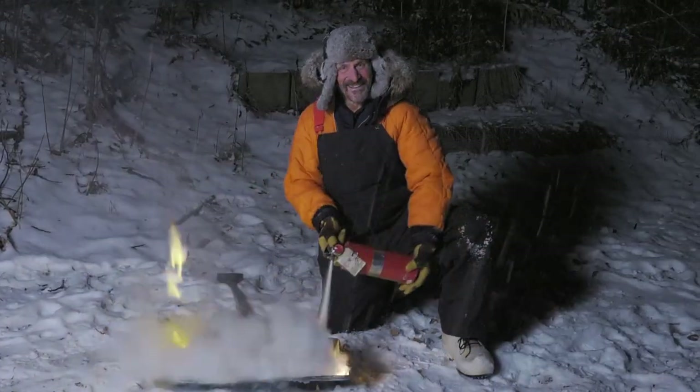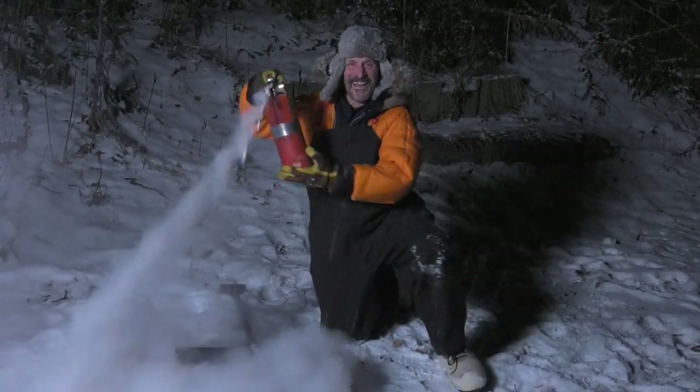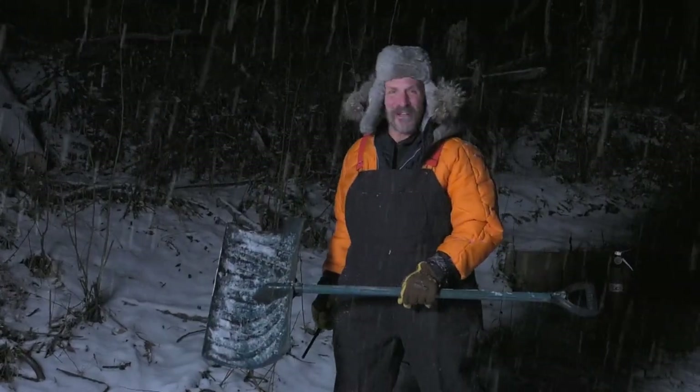And when you're finished with Flame Shovel, just extinguish it and store it at least 50 yards away from people, property, or livestock. With Flame Shovel, shoveling snow is a blast!